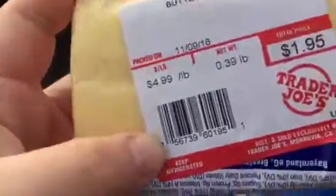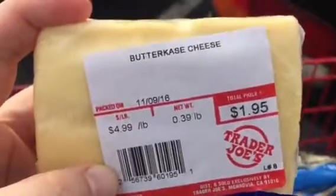And I got this to go with my crisps — Budakas cheese from Germany.